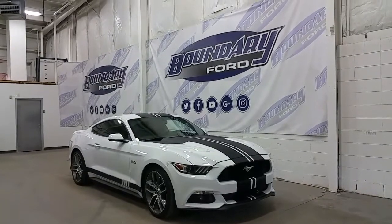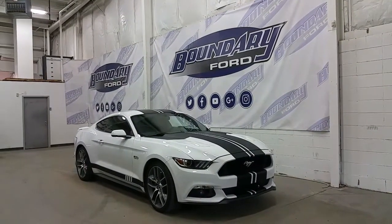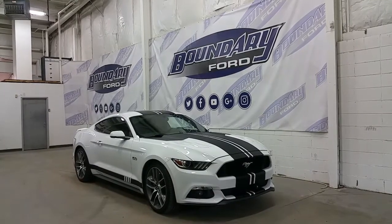If you have any additional questions about this model, please don't hesitate to contact our professional and friendly sales staff. We look forward to seeing you in the showroom, and we thank you for shopping online with us here at Boundary Ford.